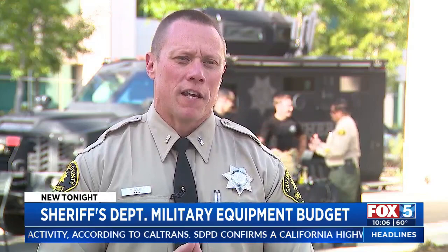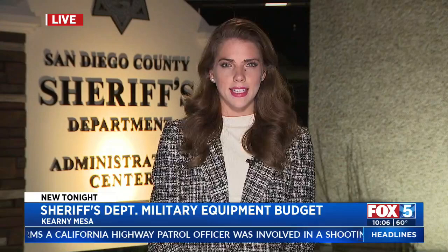'Our number one priority is public safety. We want everybody to be safe in the county of San Diego, and that is the name of the game with this equipment.' This report was approved by the San Diego County Board of Supervisors this month. Again, this isn't used by your standard deputy in a day-to-day situation, but rather by a highly trained, specifically trained SWAT team member for a worst-case scenario.